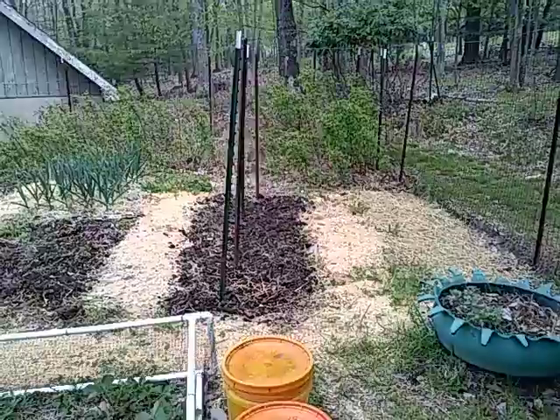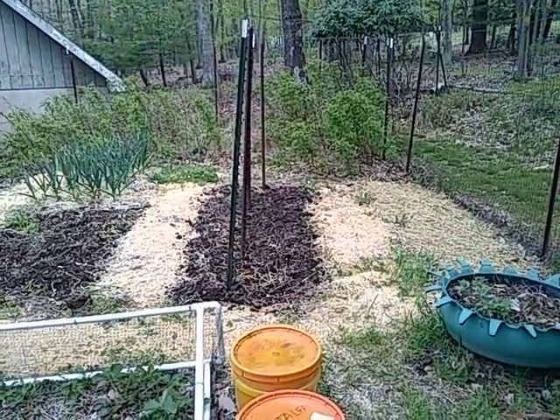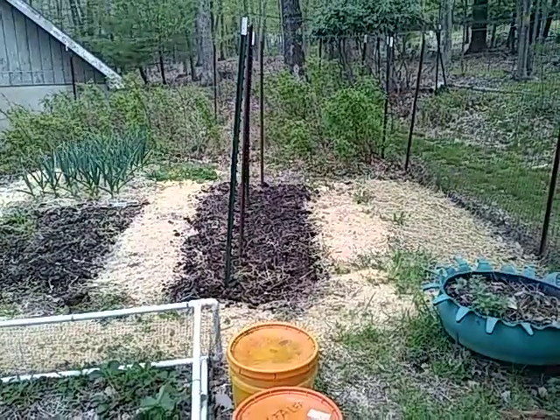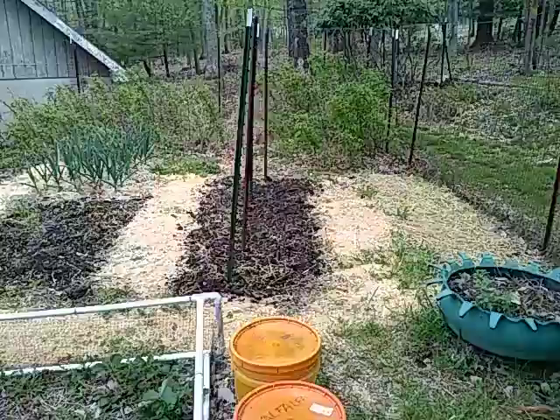This next row here measures four foot wide and it typically grows peas. Didn't plant any this year — it'll be a home for broccoli and lettuce this year.